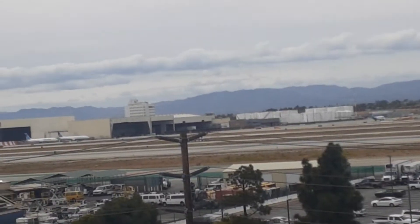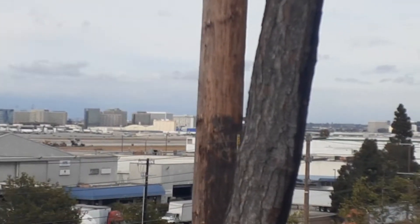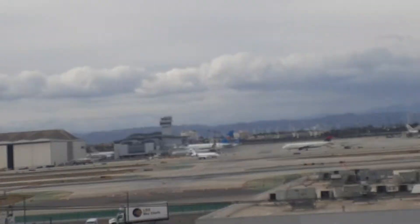Virgin Atlantic landing on 2-5R for some reason. Usually they land on 2-4R. I'm really good at that accent, holy crap. British and Australian accents — I'm the best at those because they're really easy to do. Other accents, yeah, I'm horrible at.